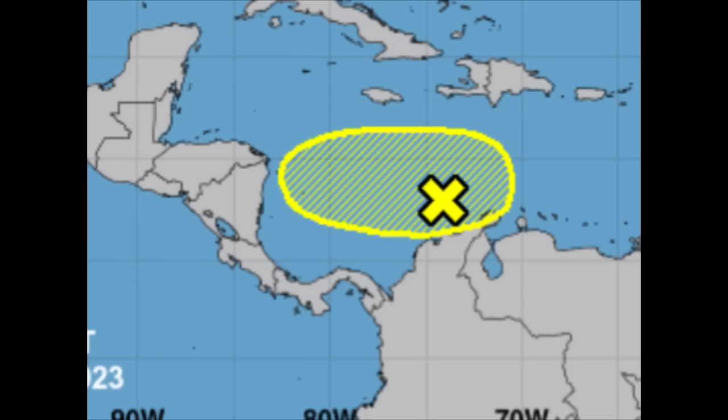The National Hurricane Center is marking this with a low chance of development — yellow shading indicates a low chance of formation. We're going to be talking about that and whether we could actually see development as it loiters around but eventually drifts off to the west. Let's get straight into it.